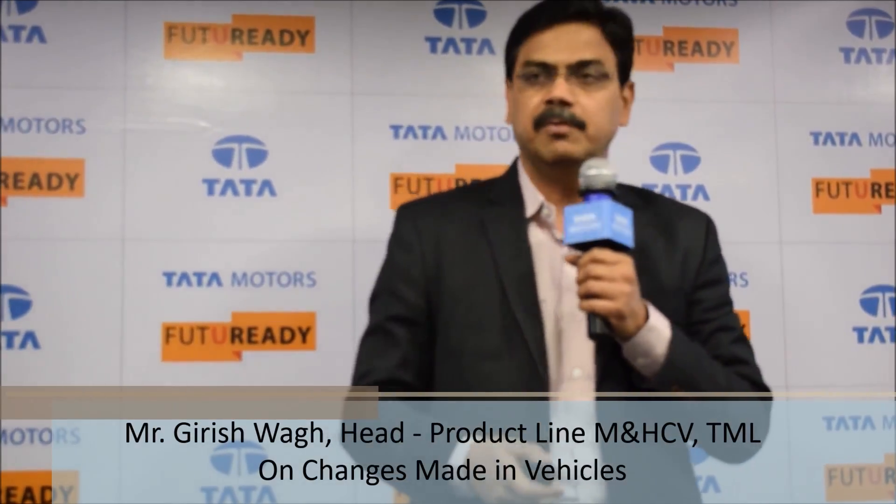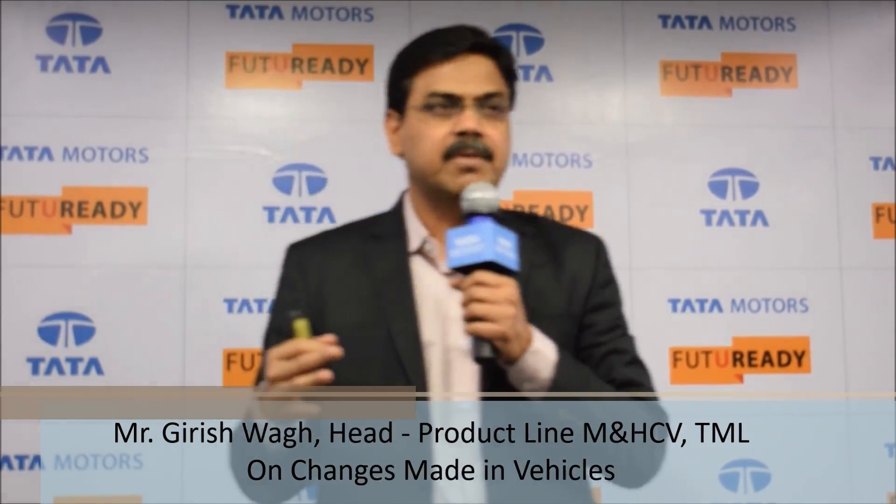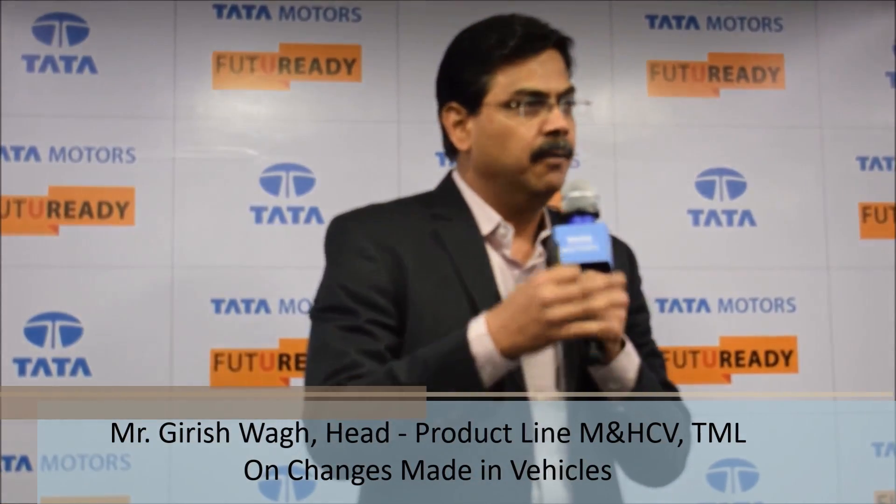Apart from coming out with trucks that meet these emission norms, we have actually made significant improvements almost across the entire vehicle. So with BS4, the kind of trucks that we will come up with will meet a lot of customer requirements, reduce their total cost of ownership, and also improve on many other parameters.